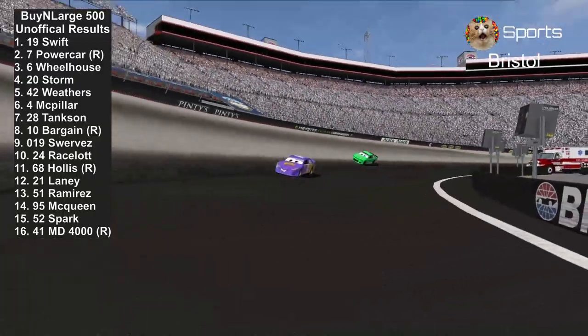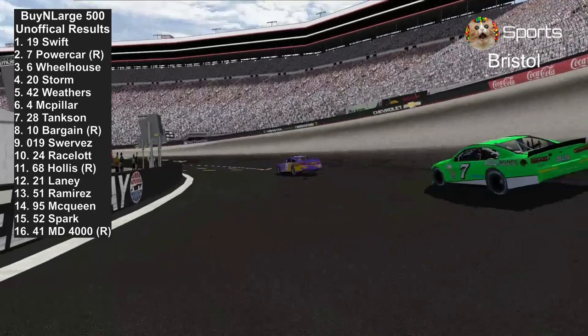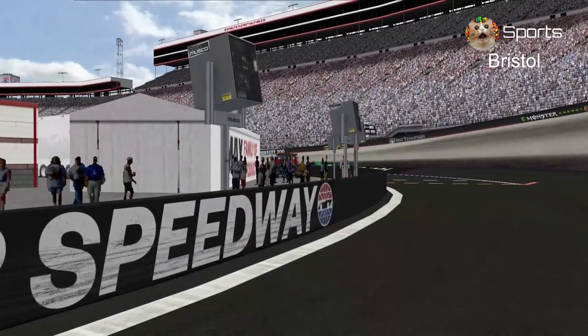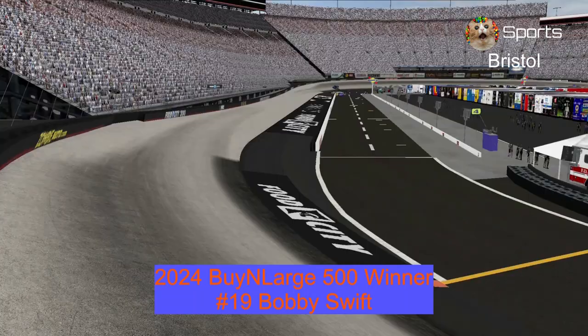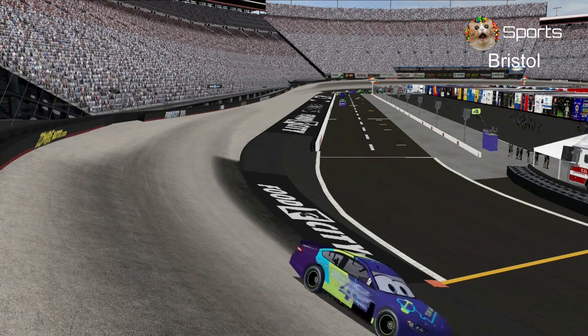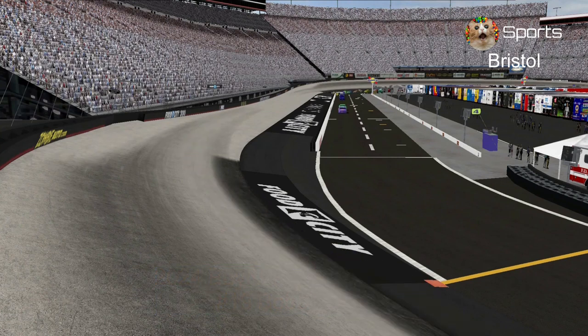Brandon Powercar is 2nd, 3rd Bubba Wheelhouse, 4th Jackson Storm, and 5th Cal Weathers. Congratulations to Bobby Swift winning the By and Large 500 — he won for a 2nd week in a row. And J.D. McPillar is taking another lap just because he forgot to enter the pits.